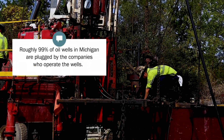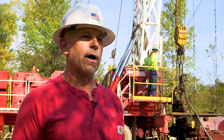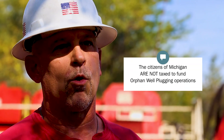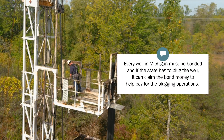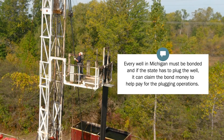Roughly 99% of the wells in Michigan are plugged by the oil companies that operate the wells, but in the rare instances when we have a well that is orphaned, we have several sources of money that we can use for plugging and restoration. The citizens of Michigan are not taxed for orphan well plugging. The first source of money is a special tax that is put on the oil companies themselves. There is a second source called bonding, which is kind of like a security deposit — every well in Michigan is bonded, and if that well needs to be plugged we can claim that bond to use to pay for the plugging operations.